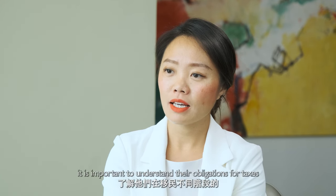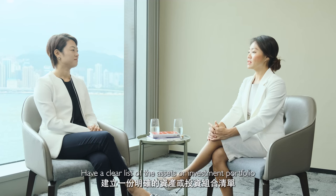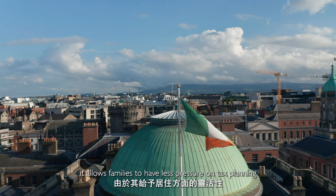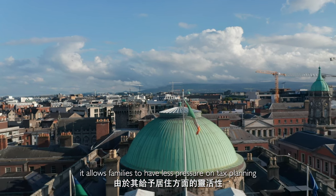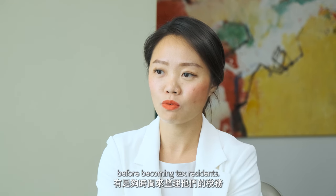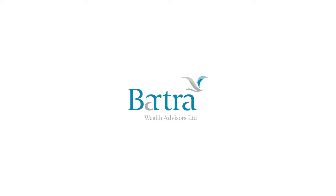That's very helpful to families who are thinking of moving to the UK or Ireland. It is important to understand their obligations for taxes at different stages of their immigration status. Have a clear list of assets or investment portfolios and disclose them to tax advisers to assess the timing and ways to bring them into the country, so that families can avoid being liable to additional taxes. One of the benefits of IIP is it allows families to have less pressure on tax planning due to its residency flexibility. Families can have plenty of time to sort out their taxes before becoming tax residents. Thank you so much Helen for sharing all the information with us.